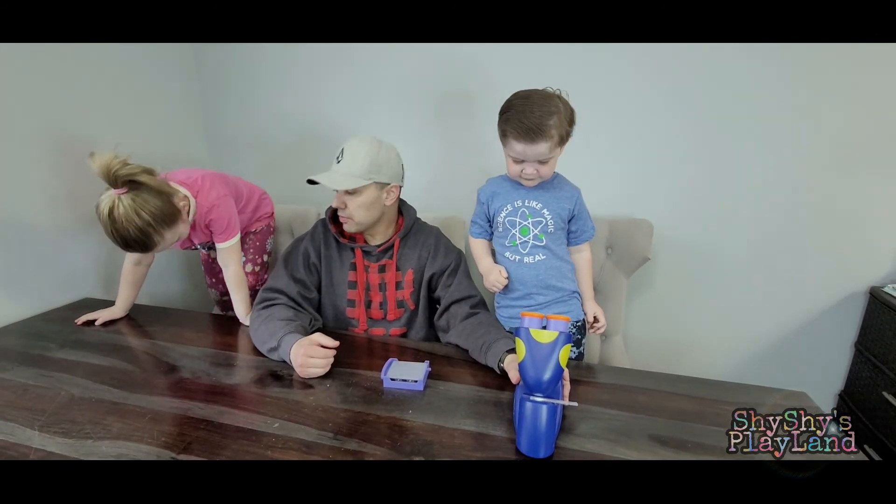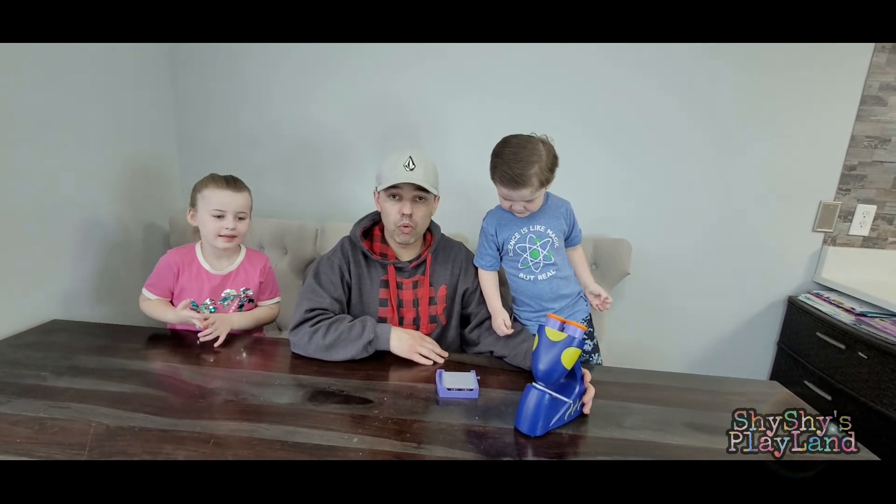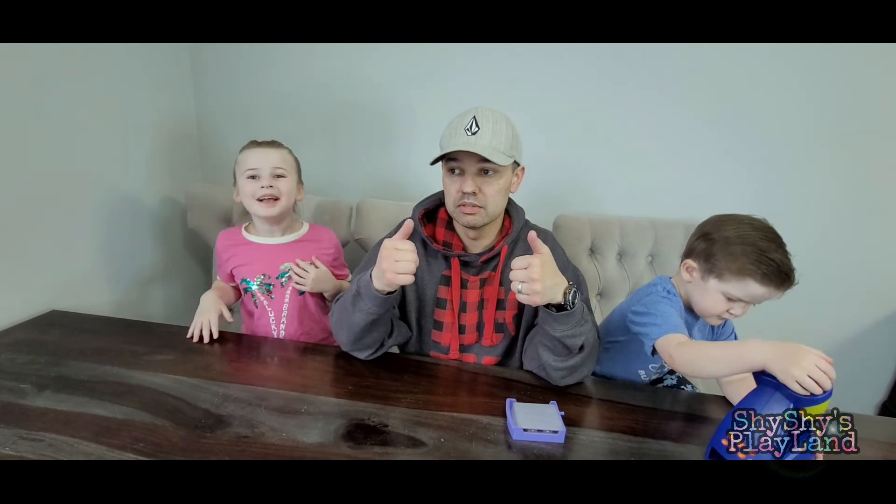Did we have fun with our microscope today? Yeah! Was it really cool learning about things at the microscopic level? Yeah! We hope you had a whole lot of fun as well. We're going to keep playing with this. Make sure to subscribe and hit the bell button down below. See you guys next time — peace out!